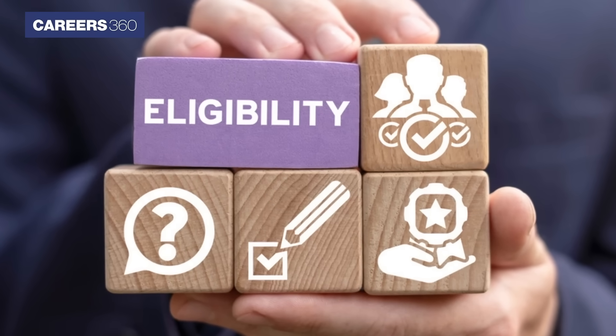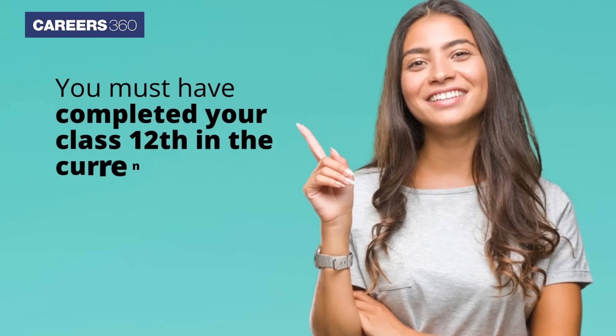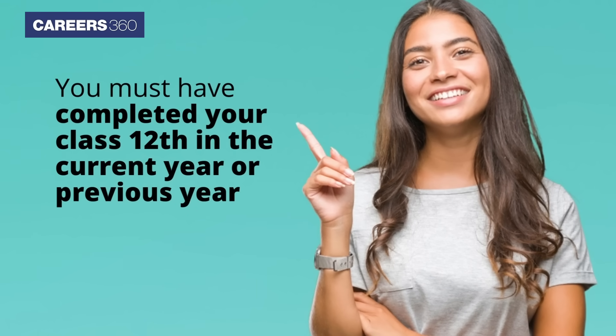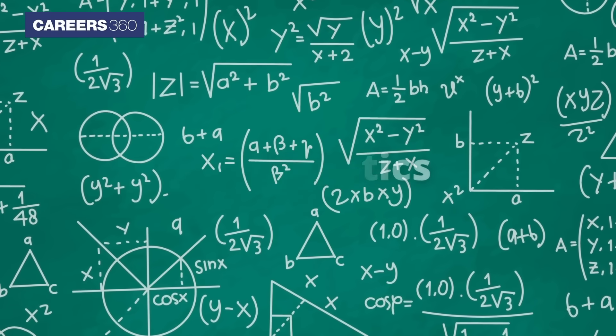Now let's check out if you are eligible. You must have completed your class 12 in the current year or previous year. You must also have studied Mathematics as a subject in class 12.